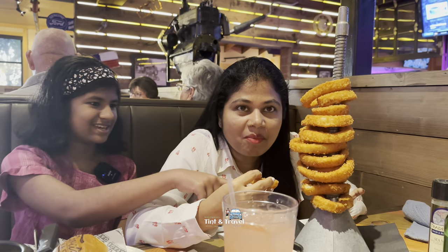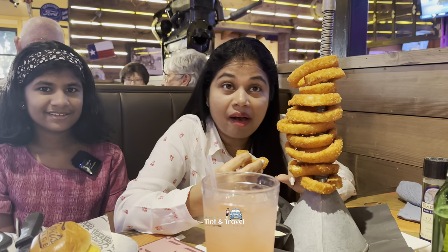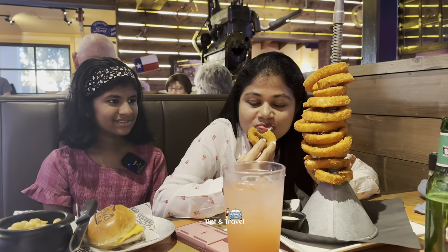There's onion inside. How is it? Very crispy — hot and crispy.